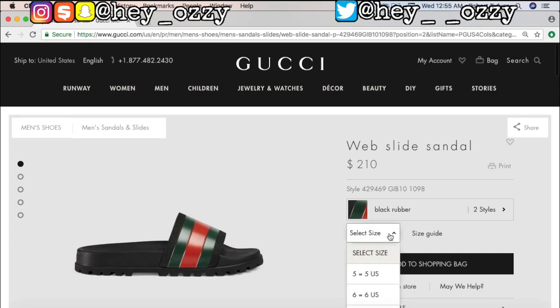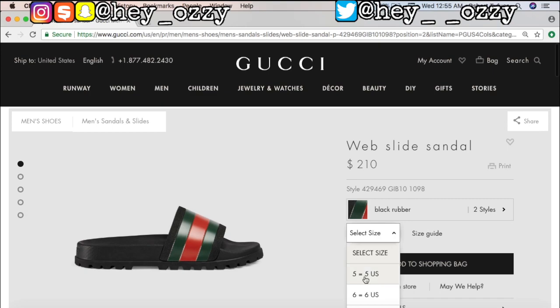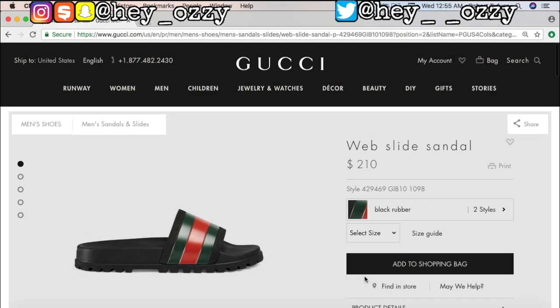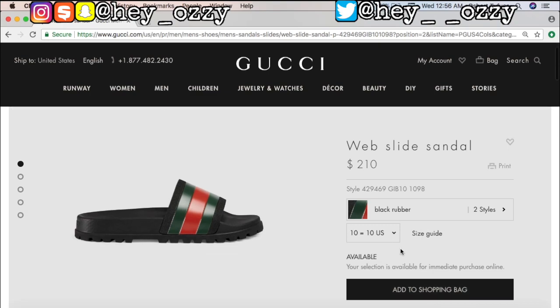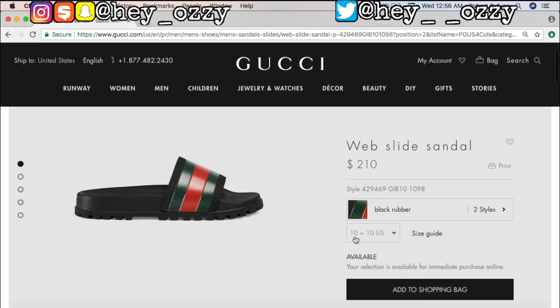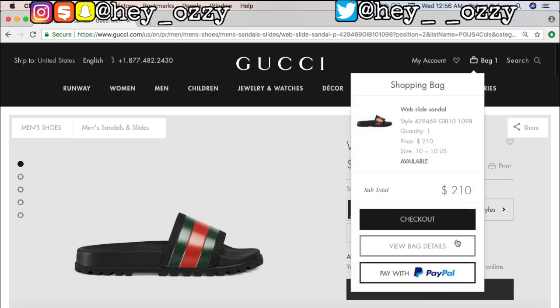Gucci apparently does not do half sizes when it comes to the slides, so that's good to know. This website is a bit buggy. Okay, I need a size 10 in the US - look, it's available. Make sure this is the right size, size 10 US. Make sure you see that, and then go ahead and add to the shopping bag. Now I'm gonna go check out - our subtotal is $210.